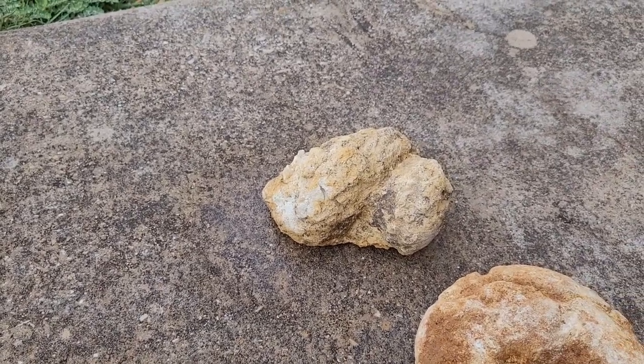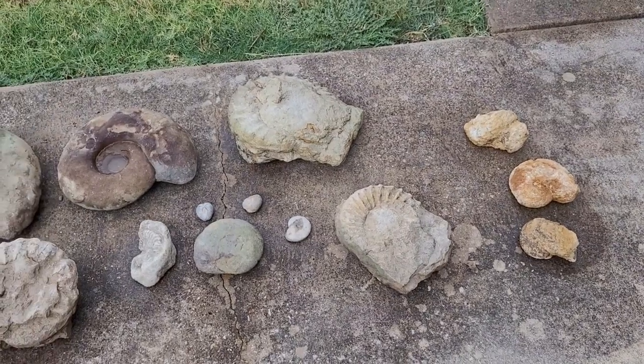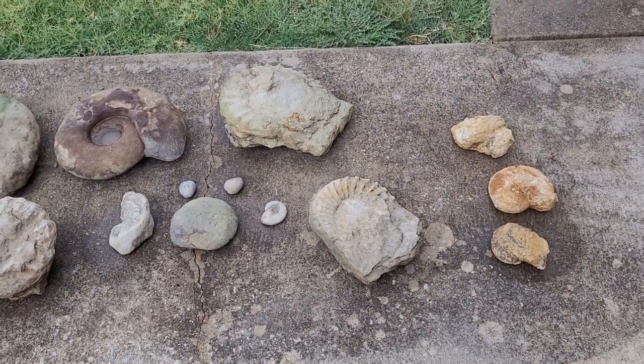I might not go fossil hunting for a little while — I've got a lot to prep. This might be the last video for a while. I might go ahead and do a few shorts here and there. Thanks for watching.